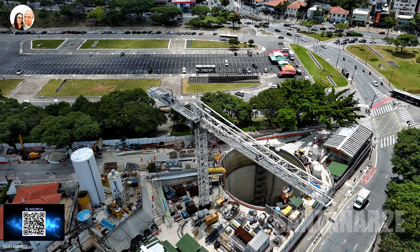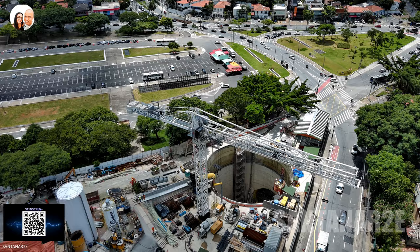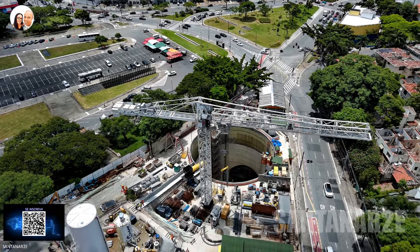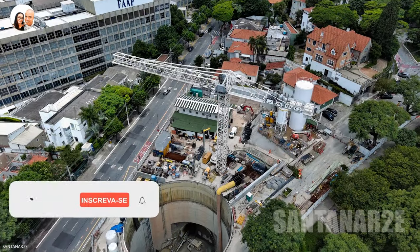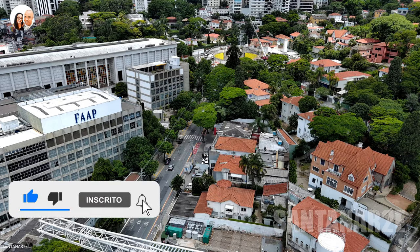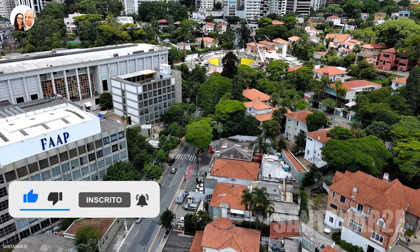Essa é a área de ventilação e saída de emergência mais próxima do estádio do Pacaembu e do prédio da faculdade FAP Pacaembu. Desde já, dá um joinha, compartilhe, se inscreva no canal e não esqueça de acionar o sininho.